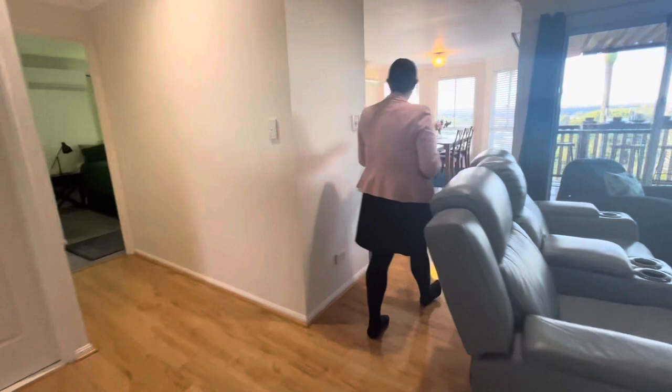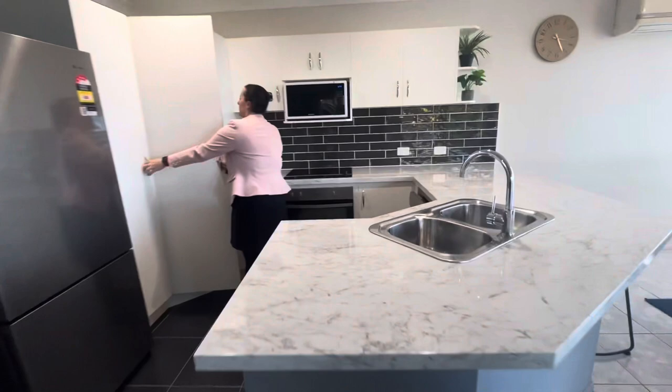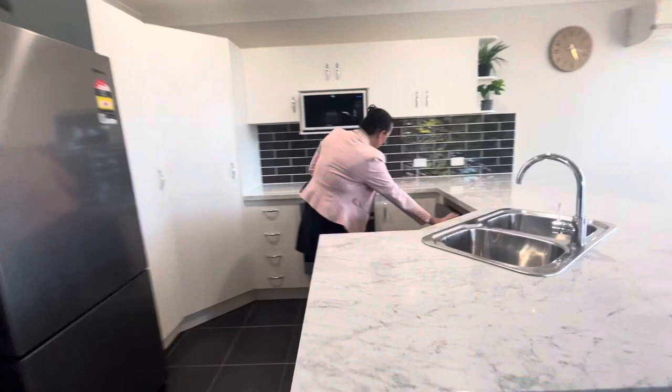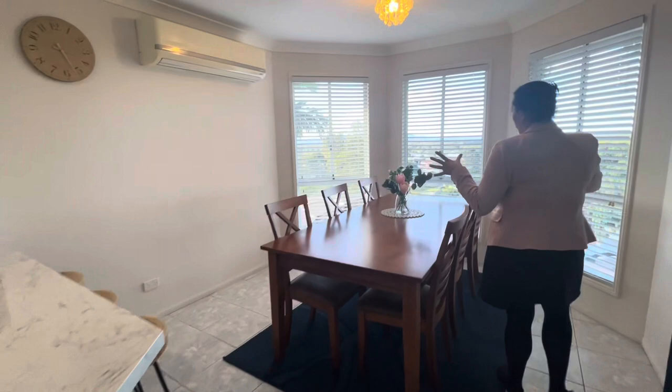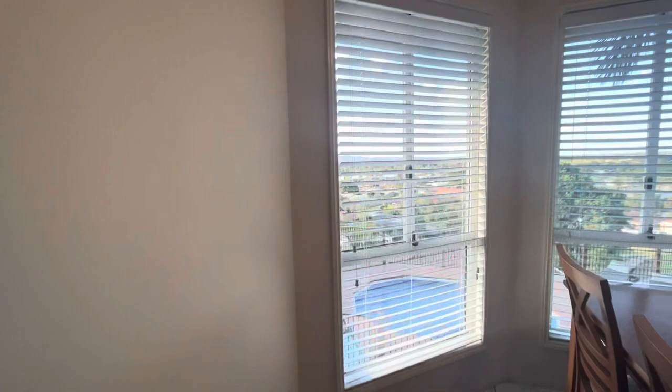Through here we've got our kitchen, which has got ample pantry space, a corner pantry, big fridge space, a dishwasher, and electric cooktop and oven with a separate microwave space. There's a specially designed dining area that actually points directly out to those views yet again.